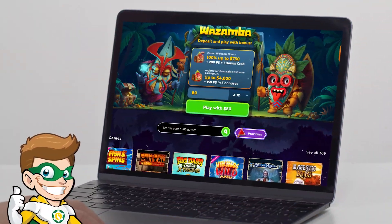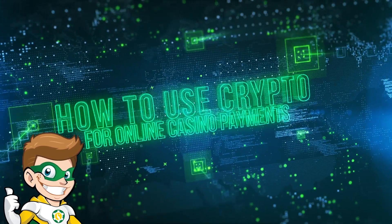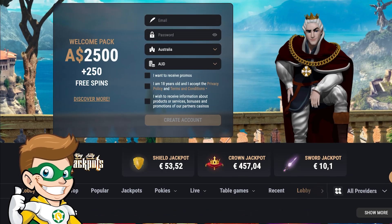Wondering how to use cryptocurrencies in online casinos? Hey, it's Captain Kaz, your online casino expert. Today we're diving into the world of cryptocurrencies and how you can use them to deposit and withdraw money from online casinos.